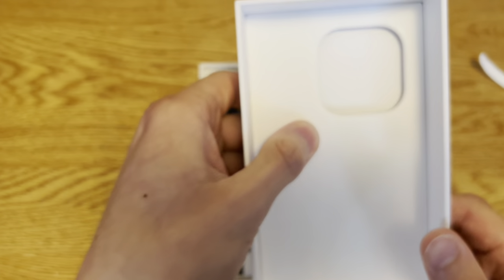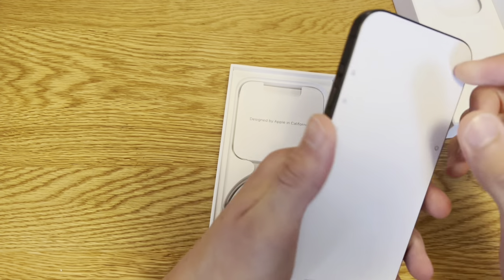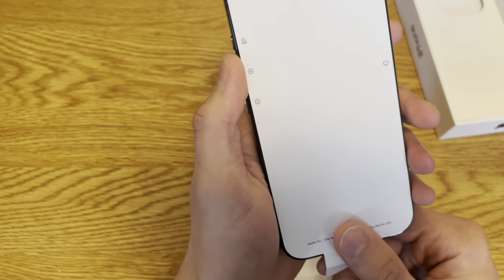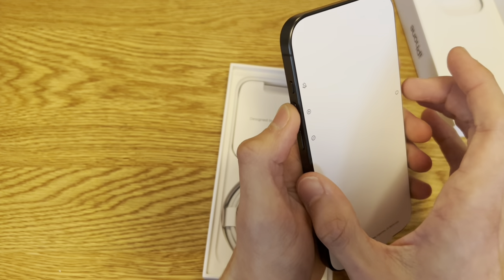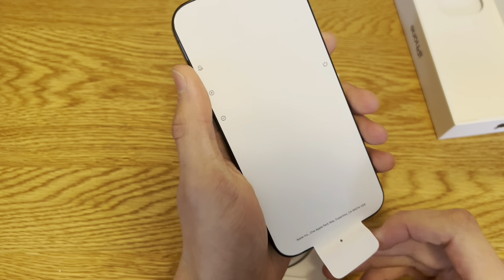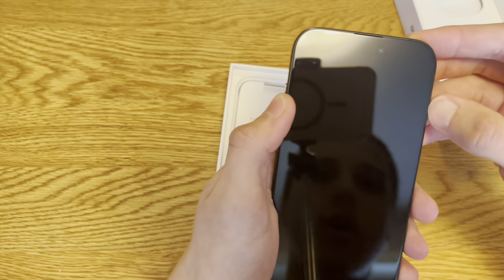Okay, interesting box. Wow, titanium. It actually feels smaller — I guess it's because it's without a case, but I think it's actually a little longer. Yeah, I've been using the 13 Pro. I think the screen is actually a little curved.